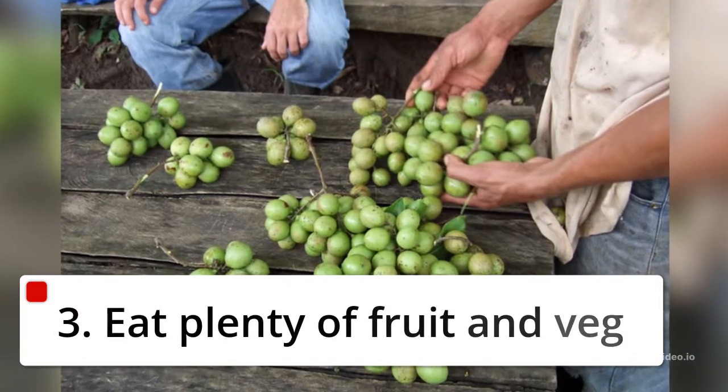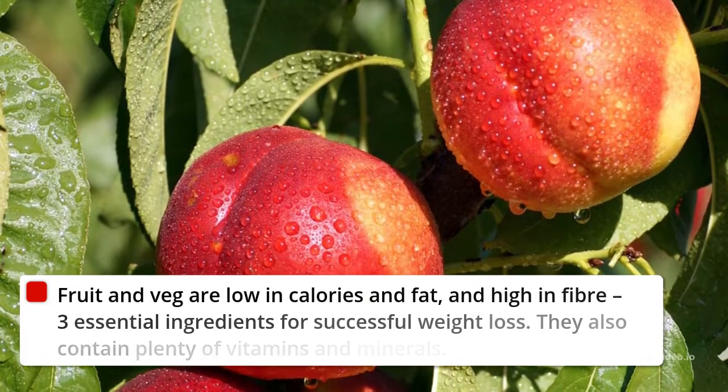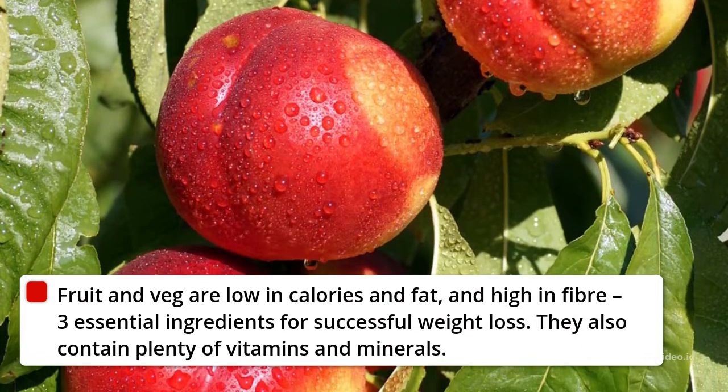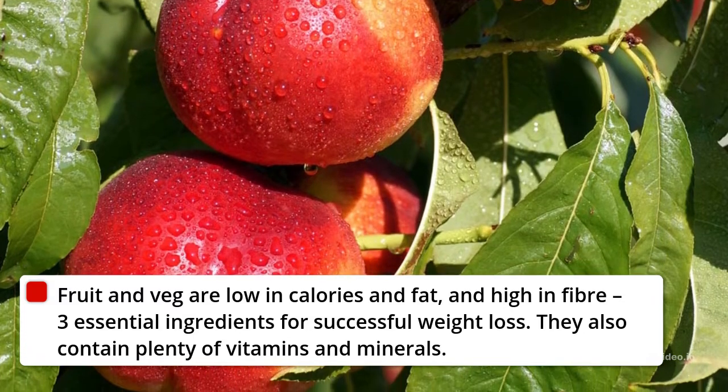3. Eat Plenty of Fruit and Veg. Fruit and veg are low in calories and fat, and high in fiber, three essential ingredients for successful weight loss. They also contain plenty of vitamins and minerals.